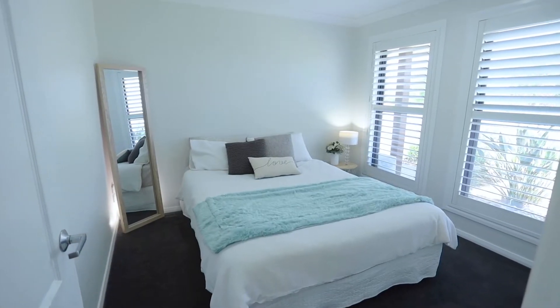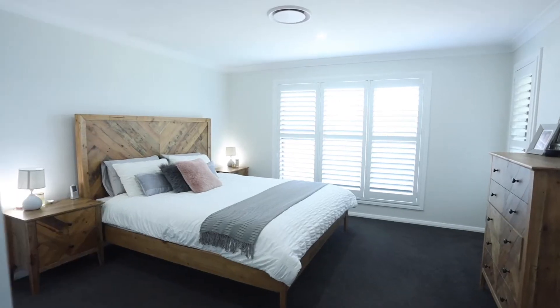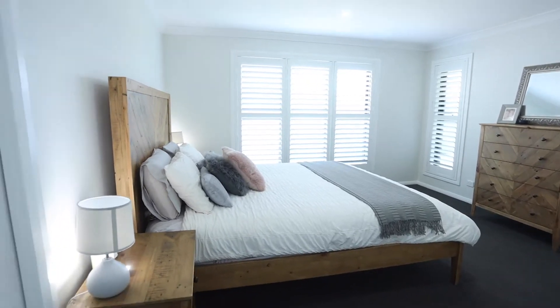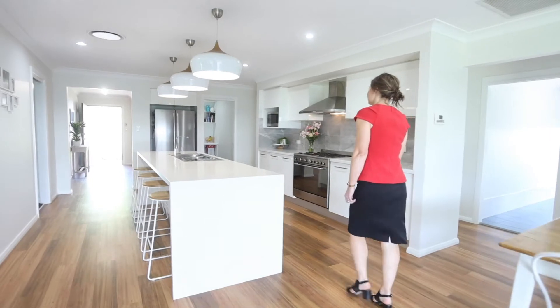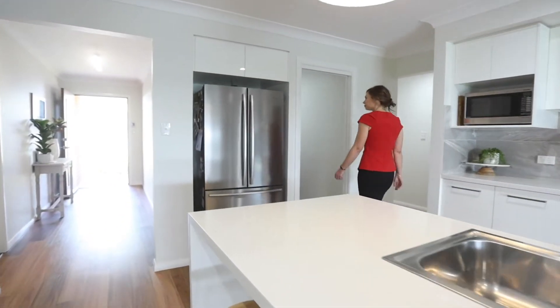With four spacious bedrooms, large stylish bathrooms tiled floor to ceiling, and my favourite area of the home being this impressive kitchen with waterfall stone bench, quality appliances and a huge walk-in pantry.